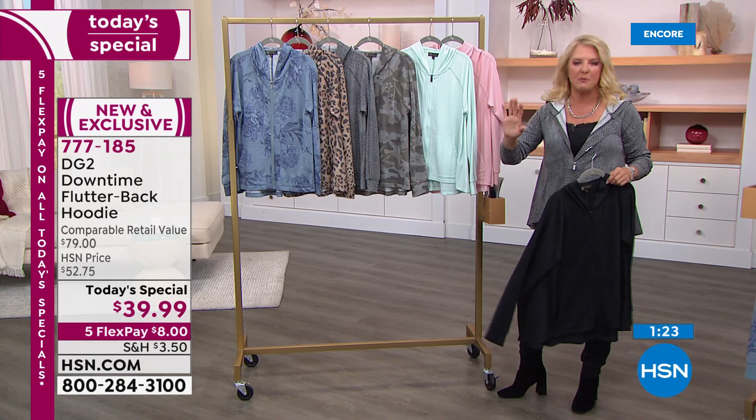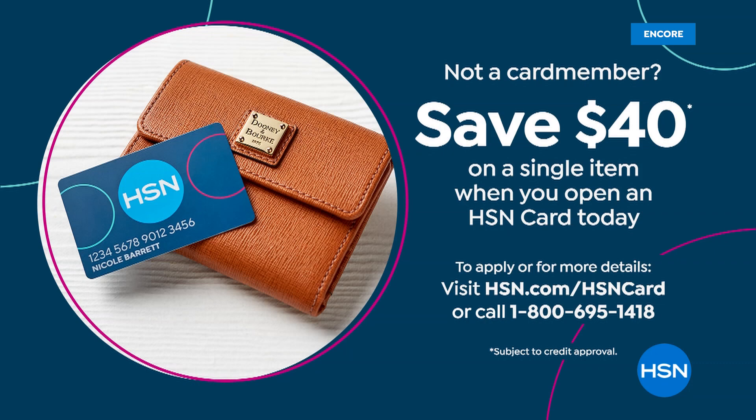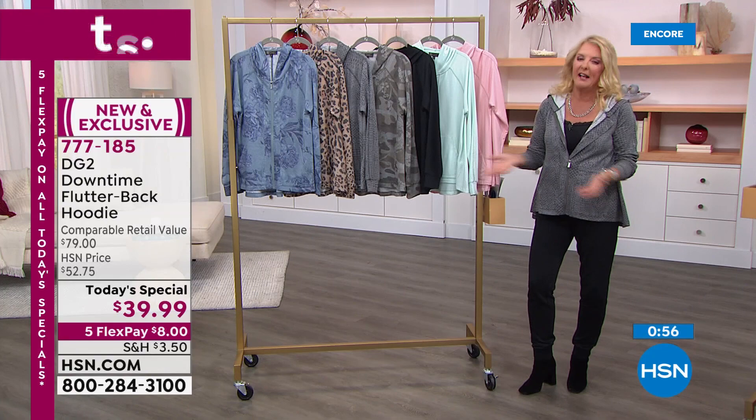If you want to save even more — how about getting this for free? All you have to do is apply for our HSN card if you don't have it. Right now, and it's only for a couple of days, we are going to give you $40 towards the purchase of your first item when you use the card. You can go online and check it out and literally get this for free, which is pretty exciting.